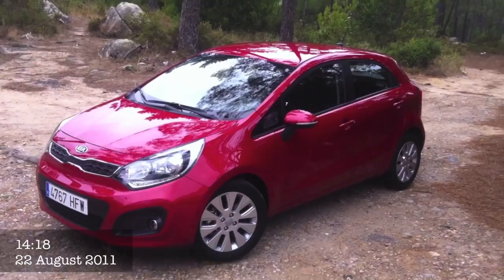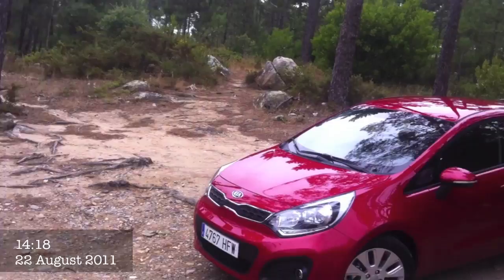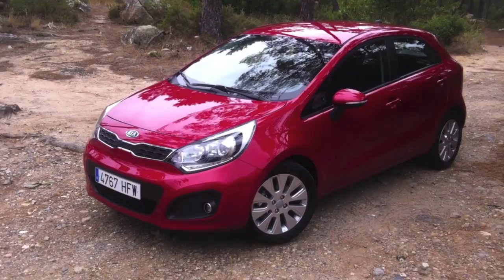Today we're in Portugal. It's unusual for both members of CompleteCar.ie to be on the road, but we are indeed. Hiya, by the way, Paddy here. Yeah, we're looking at the new Kia Rio. Shane, first impressions? Good, it looks fantastic, absolutely.